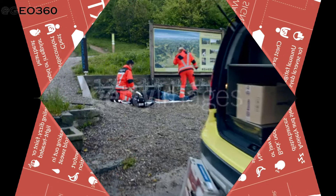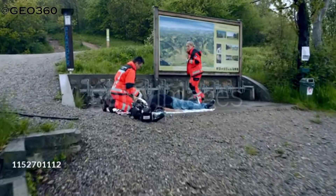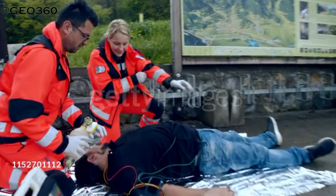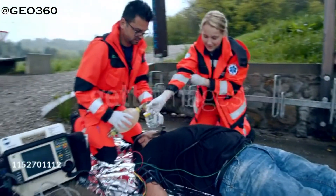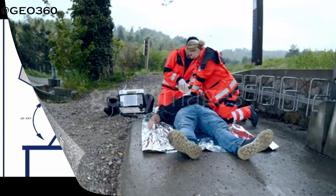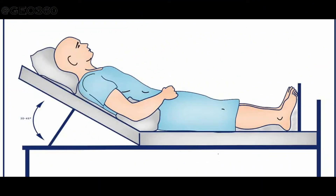For first aid in this situation: make sure there is no danger around the casualty and call for emergency help as soon as possible. Make the person lie down in a comfortable position, or a propped-up position if lying down is not possible. A semi-reclined position is often most comfortable. Ask the person to rest and not move — they should rest wherever they are at that moment.